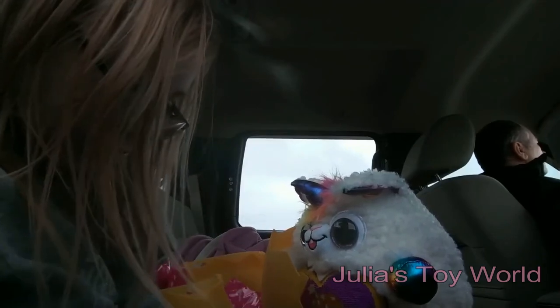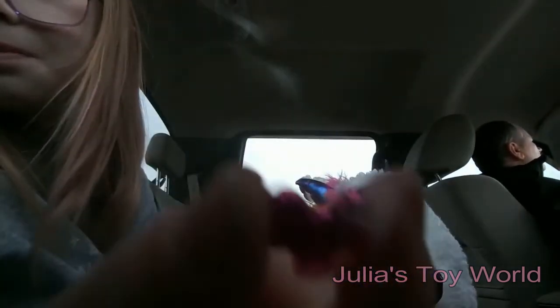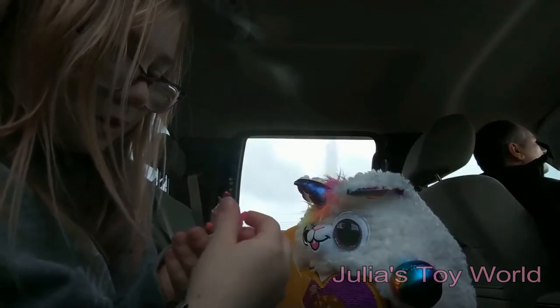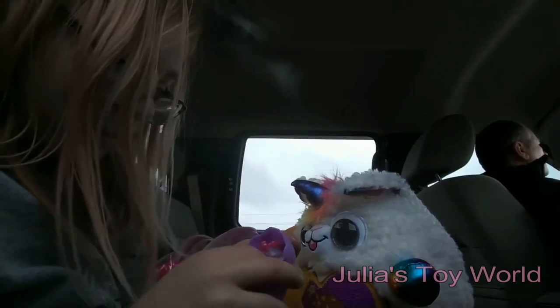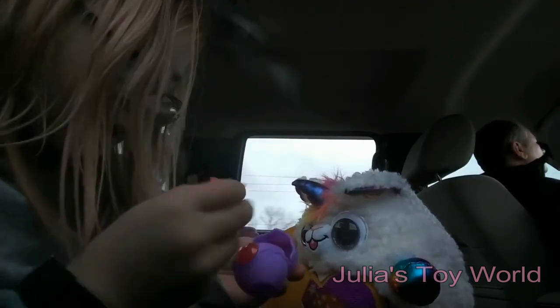She has a really sparkly pink bow — we can just put that right on her head. Oh, that's just adorable. Now we can put her back in her egg and open the rest of the surprises.